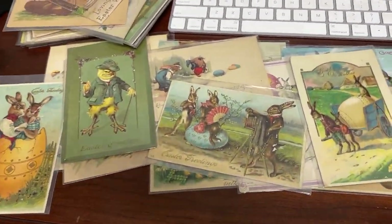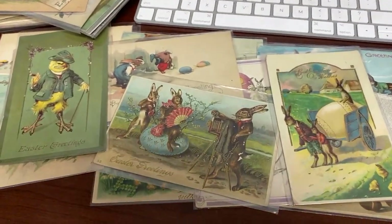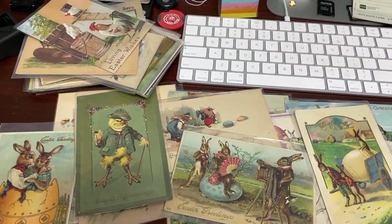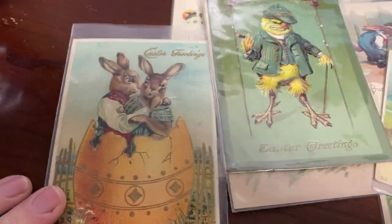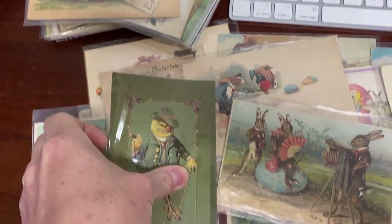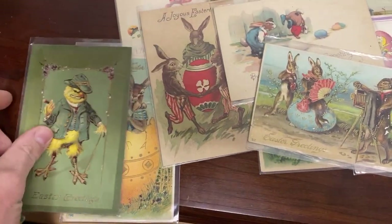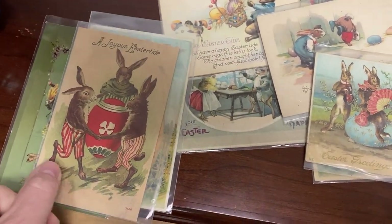Guys, the stuff you're going to want to be listing right now, which is into March here, is Easter cards. Because Easter is the next holiday coming up and the demand for these is going to be at an all-time high. Anytime you have an animal that is dressed up and acting like a person, they call that an anthropomorphic postcard. There are collectors who collect this specific stuff, and these will all sell probably $10 or more each.